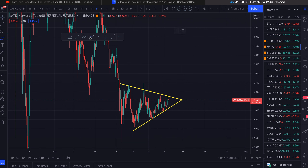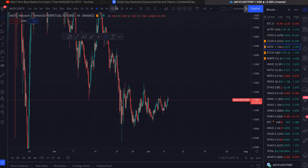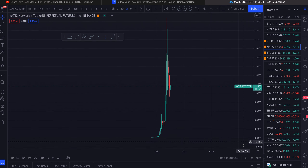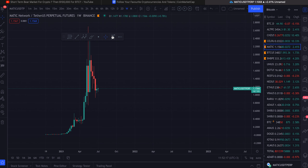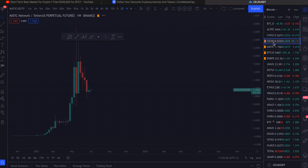The trend is your friend until it bends. We've got four touches on this trend line, so we could come back here. Always put your stop losses and make sure you have risk management. Matic polygon is a very, very good coin. If you look at the weekly, we are down fifty-six percent from the all-time highs, so this coin is on sale in my opinion.